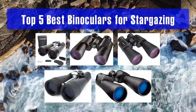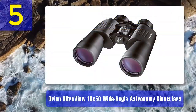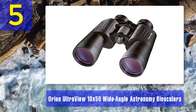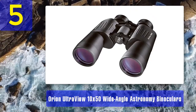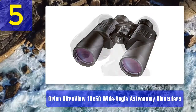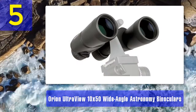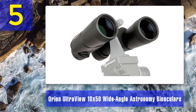Top 5 best binoculars for stargazing. Number 5: Orion Ultraview 10x50 wide angle astronomy binoculars. The Orion Ultraview binoculars feature a 50 millimeter objective lens that can deliver a wide viewing angle, and you can still enjoy 10 times magnification. These binoculars come with an angular field of view of 6.5 degrees, so you can enjoy comfortable stargazing with your corrective lenses.